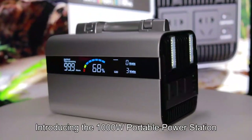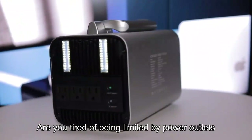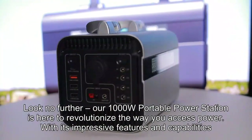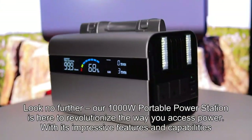Introducing the 1000W Portable Power Station. Are you tired of being limited by power outlets, whether at home or on your outdoor adventures? Look no further — our 1000W Portable Power Station is here to revolutionize the way you access power.